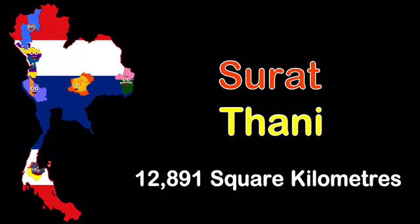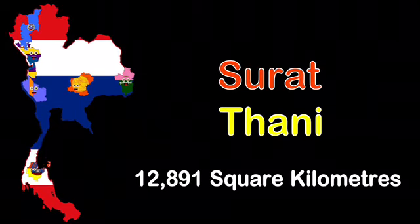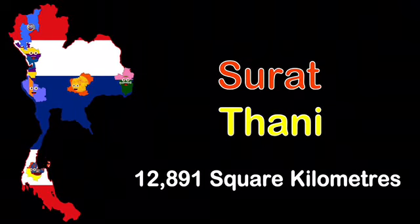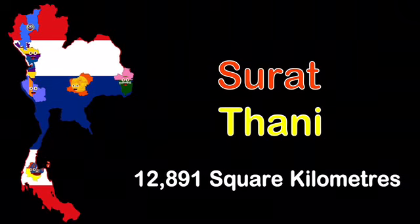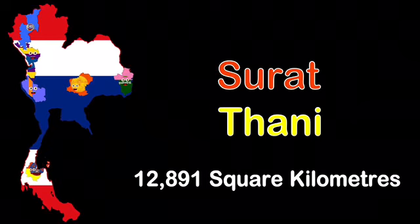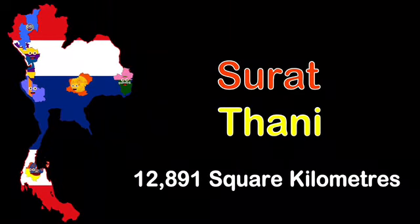I'm the sixth largest province, with 12,191 square kilometers, near the Gulf of Thailand. Be sure to come visit me, because Surat Thani is a cool place.